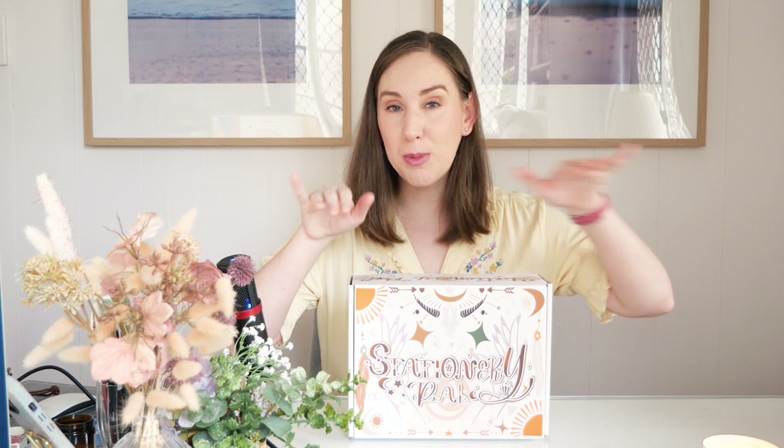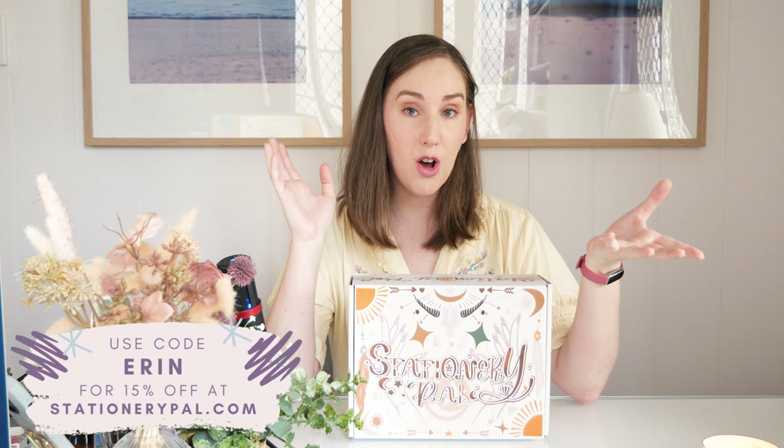If you're not watching during that time, or even if you just want to get a little bit of extra savings, you can use my discount code ERIN to get 15% off your order.